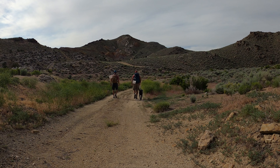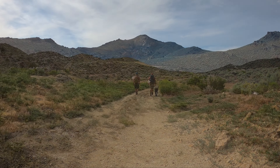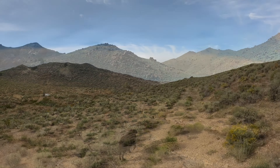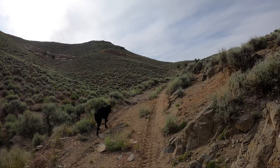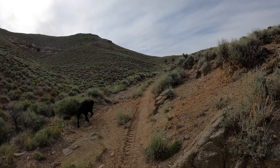Gold Hill is an unincorporated community in western Tooele County, Utah. Named after a gold-bearing mountain just east of town, it was the center of a mining district that was active in the late 19th and early 20th centuries. Over 80 different minerals can be found here, some found nowhere else in the world, but it was gold, copper, arsenic, silver, lead, and tungsten that were found in commercially viable quantities.